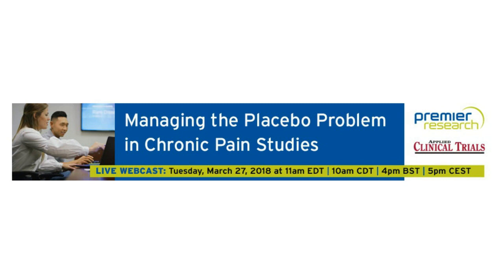Hello, everyone. Welcome to today's live broadcast, Managing the Placebo Problem in Chronic Pain Studies. I'm Lisa Henderson, the Editorial Director for Applied Clinical Trials, and I'll be your moderator for today's event.